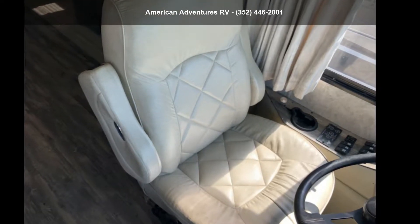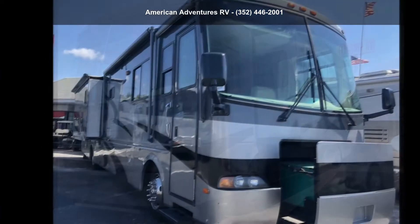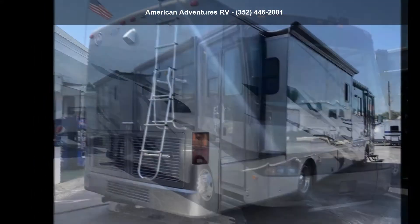Travel in style with this Holiday Rambler 2004 Endeavor 40PRT. Here we have the standard for styling, quality, and driver comfort in Class A RVs. This is the easiest and most comfortable form of RV traveling in the industry.